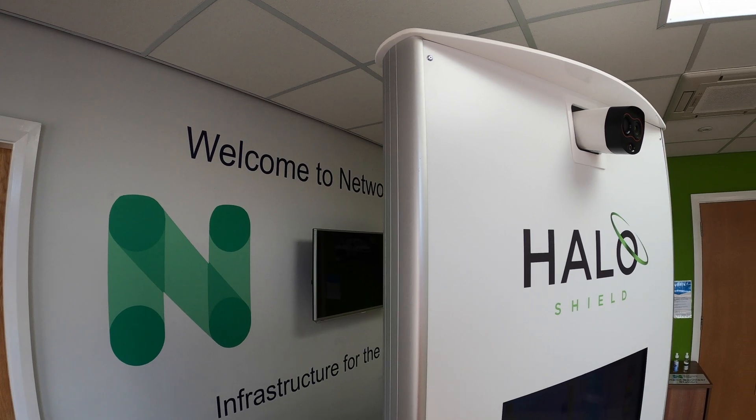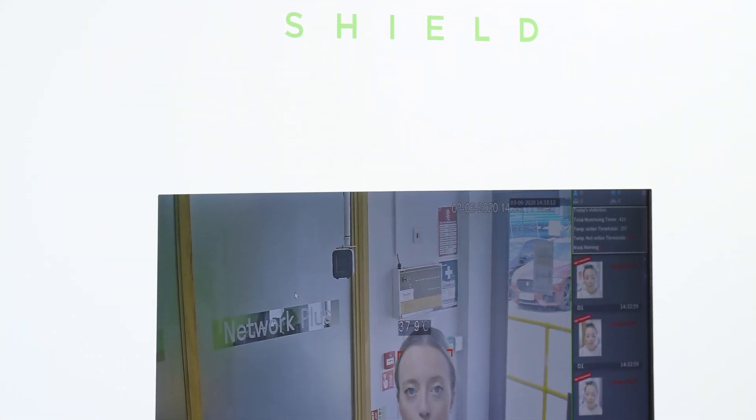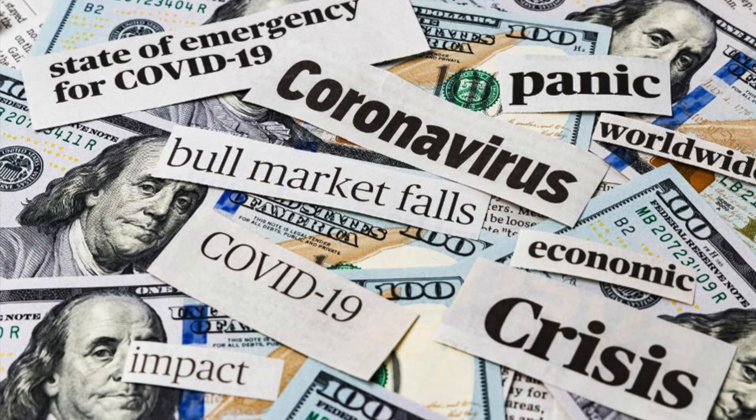Security specialist Red CCTV have developed the innovative solution. They believe it provides confidence for concerned workers. People are very conscious now and literally scared to come back to work.